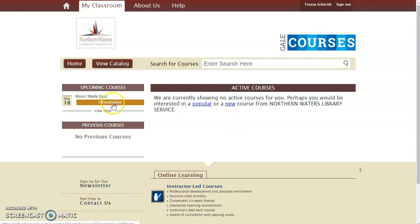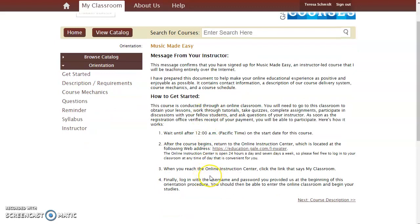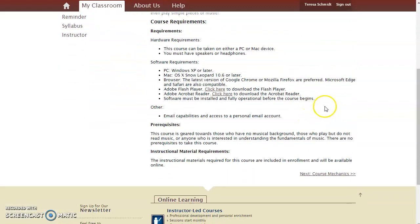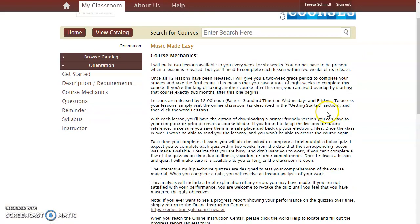There is an orientation available for all the classes, so if I click on this orientation link, that will give me some information from the instructor. It'll talk about how the class is set up in terms of when new content is released and when you can log on to do things. It'll also give you some information about the course description. Since this course hasn't started yet, I can't actually show you what the course software itself will look like, but it is pretty simple to figure out, and the library is happy to help you with that if you need it.